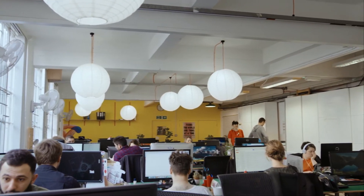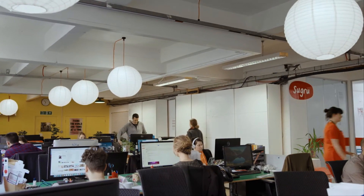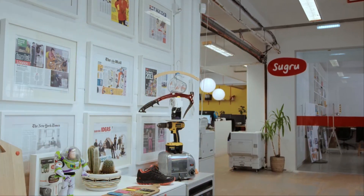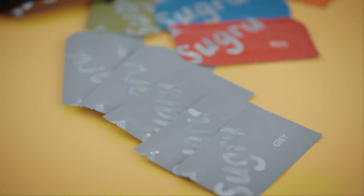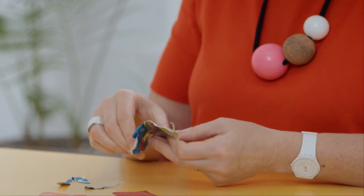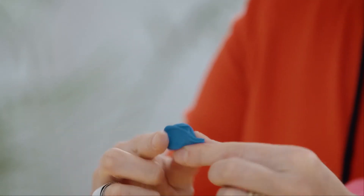Instead of tempting people with new products, Jane wanted to persuade them to repair old ones. So her dilemma led to a product that helps people to do just that. It looks like plasticine, sticks like super glue, and its name comes from the Gaelic word for 'to play'. It's called sugru.